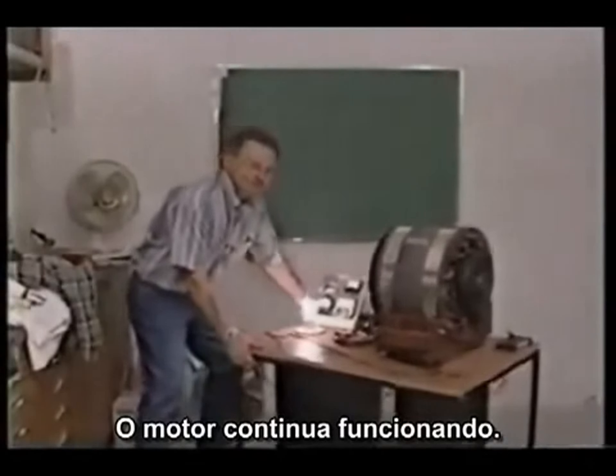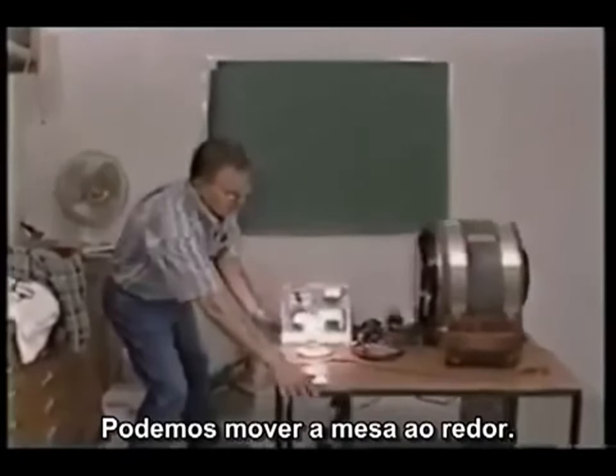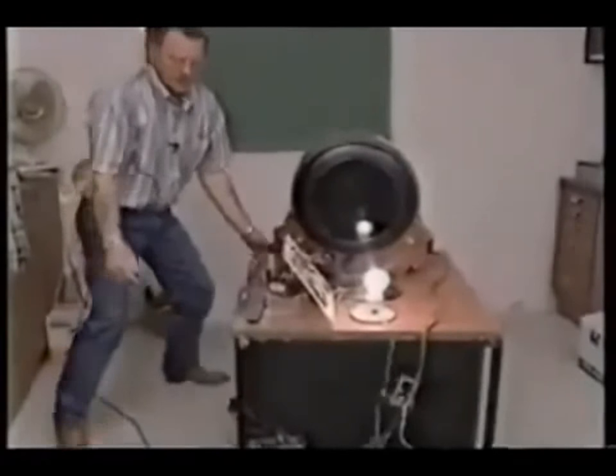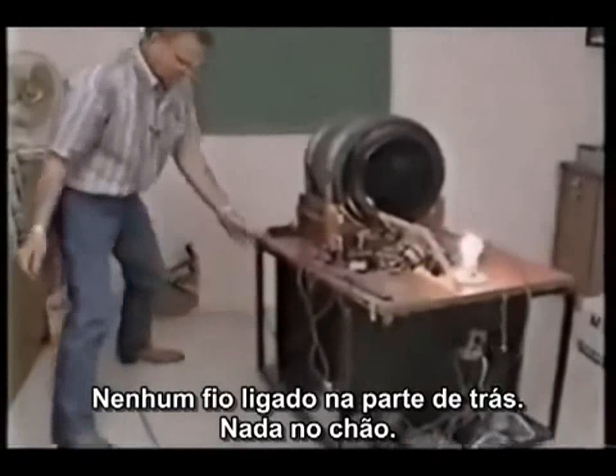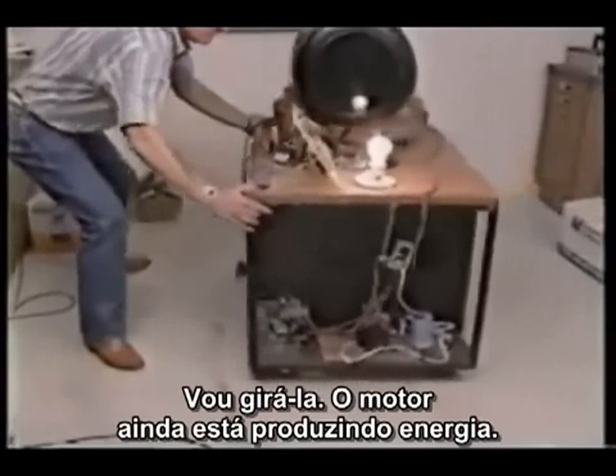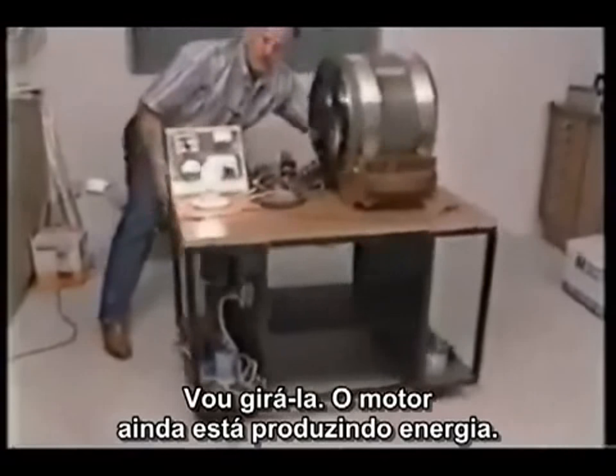You can operate this table — come around. Still got energy running. Nothing tied up in the back of it, nothing on the floor. Rotate it around — still running electricity.